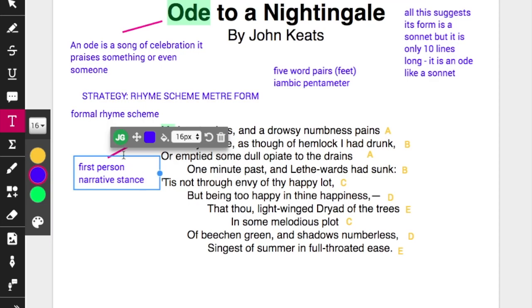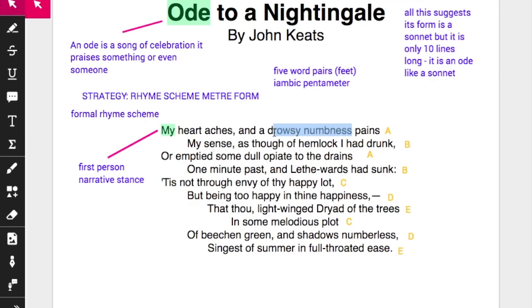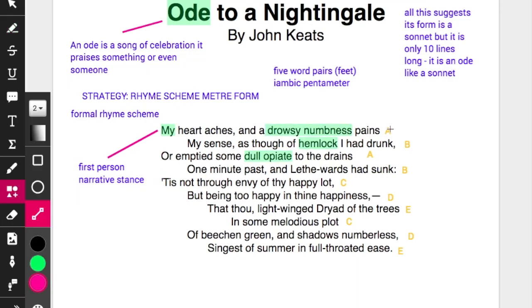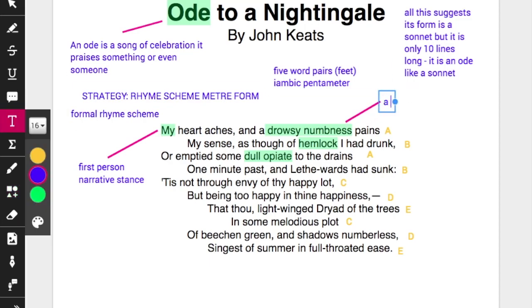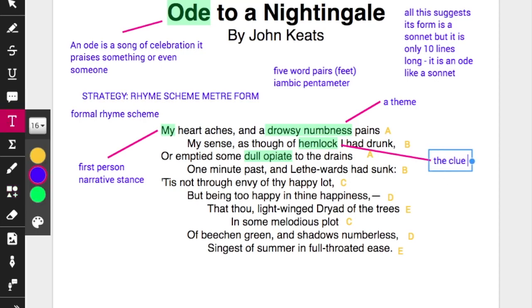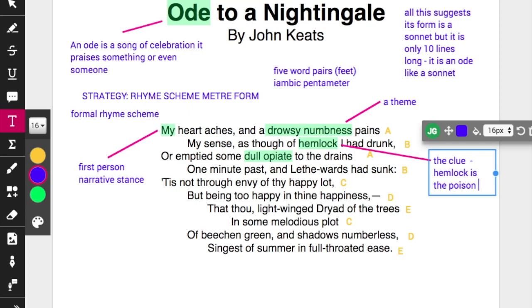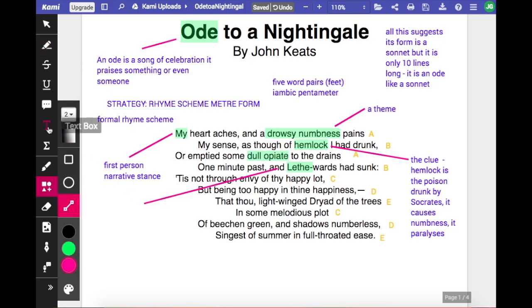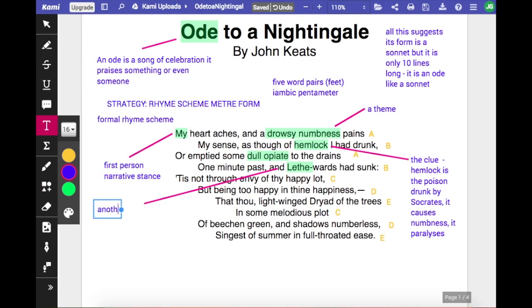Hemlock is a poison — a clue that he's going to talk about a little bit more than just a nightingale, more than just being drowsy on a summer's eve. Hemlock was the poison used to kill Socrates, and it paralyzes you from the feet up. So it's a slow, drowsy numbness that causes your death. That goes with the third reference to that kind of chemical — the dull opiate. You have a triadic, a list of three, that hints at sleepiness but also death and poison. That's another word that hints at death — another word for the river of Hades. So it's all about sinking towards death.